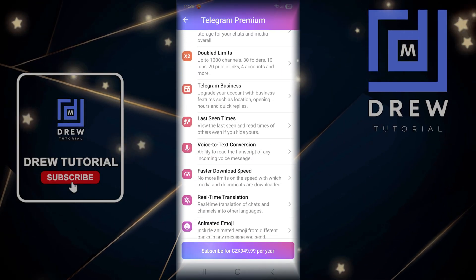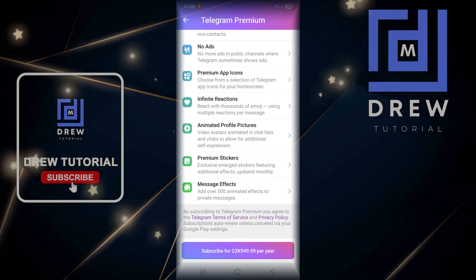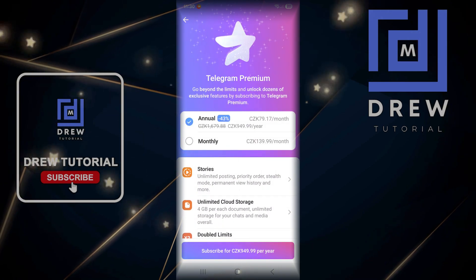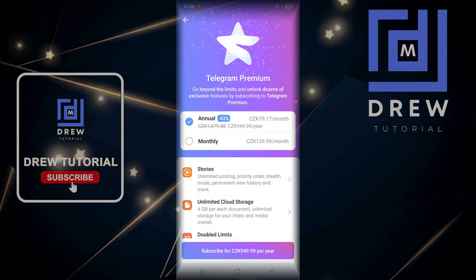You have Telegram Business and a whole lot of goodies that you get with Premium. So if it's something you really need, go ahead and hit that subscribe button and pay for Telegram Premium — I'm sure it will be worth it.